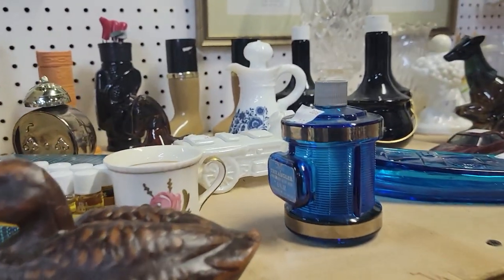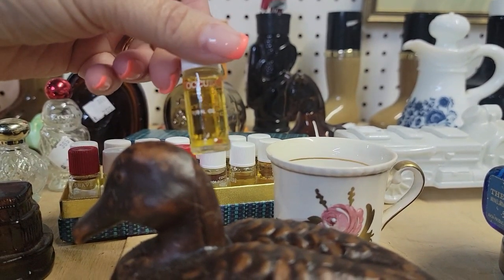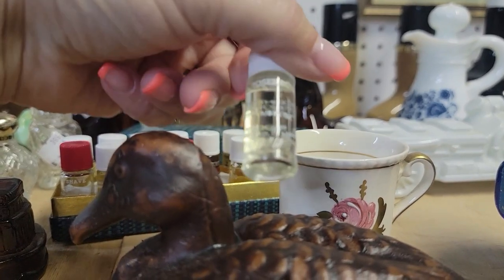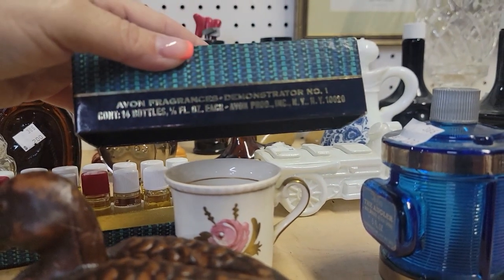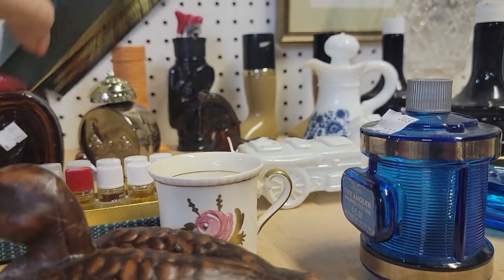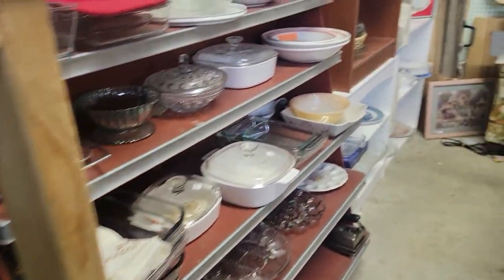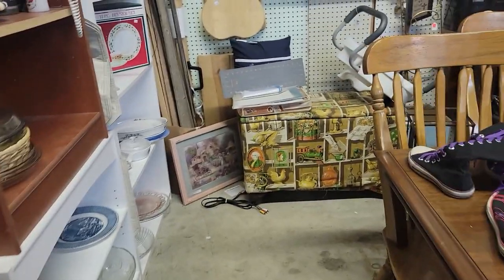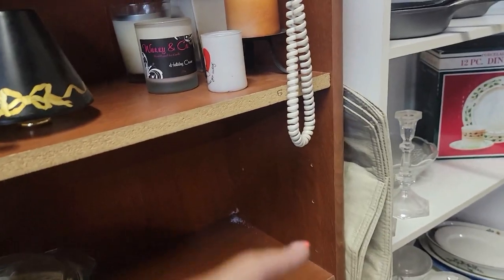Oh, Avon! These are like little miniatures of the perfumes — like, this one is Roses Roses. So these are like the samples, I do believe. Demonstrator number one for $11. I'm really kind of bummed that I have no signal — I can't look anything up on eBay. We're just flying blind here, just with the knowledge and our gut.